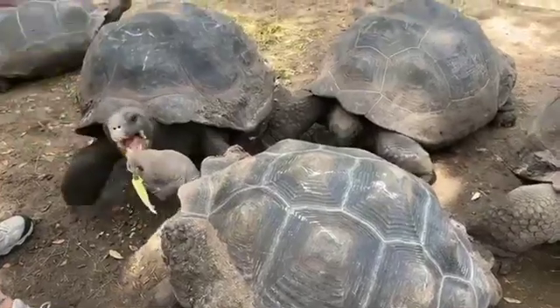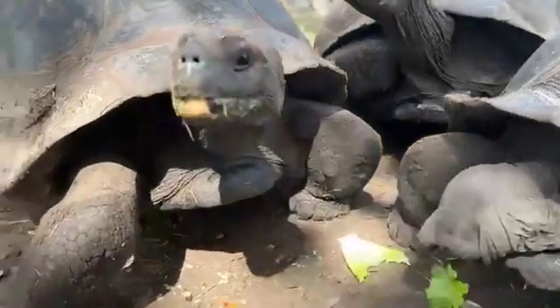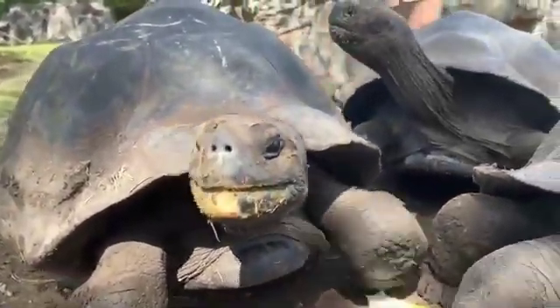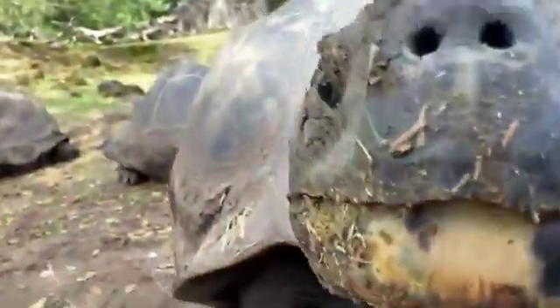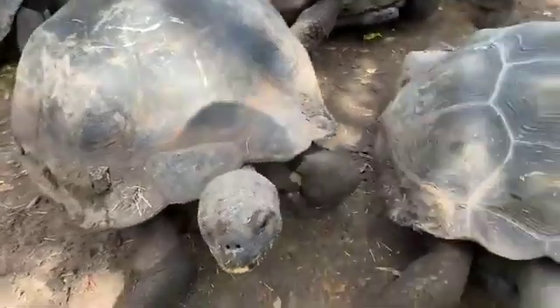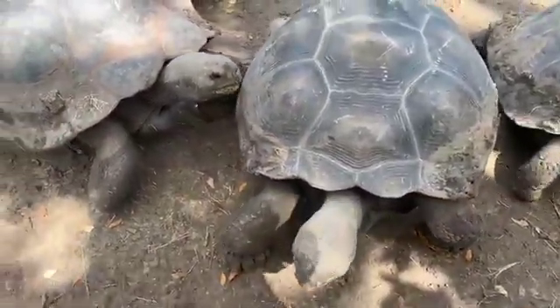Right now they're getting a couple of treats — they're getting lettuce. We're also going to show you guys how they eat zucchini as well. We're going to answer some questions at some point, but before then we're going to show you guys how our tortoises like to stay cool. We'll give them a little shower and hopefully you guys will enjoy that.